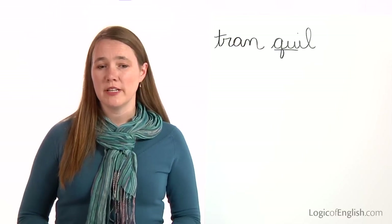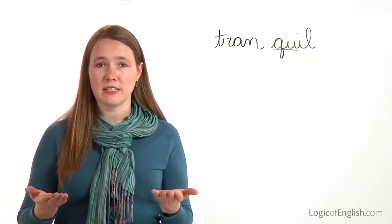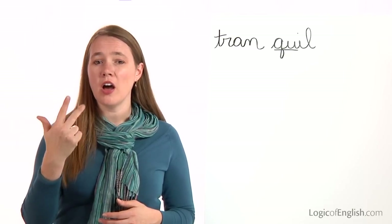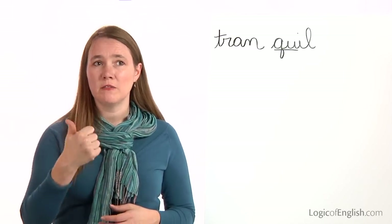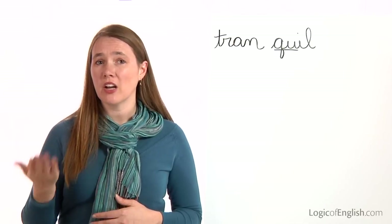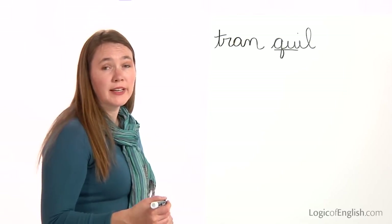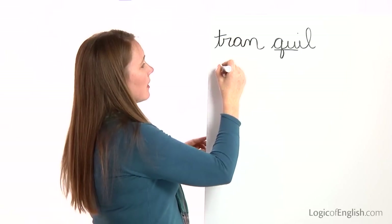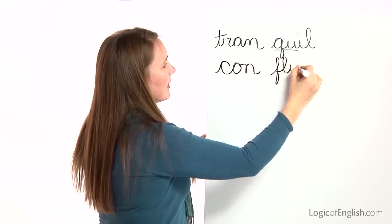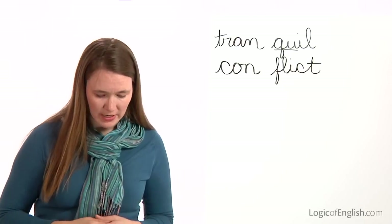The next word is conflict. They had a conflict about what time to leave. How many syllables in conflict? Two. The first syllable is con: C-O-N. The second syllable is flict: F-L-I-C-T. Go ahead and write conflict. And now help me to write it: C-O-N, F-L-I-C-T. Conflict. Once again, this is all the first sounds.